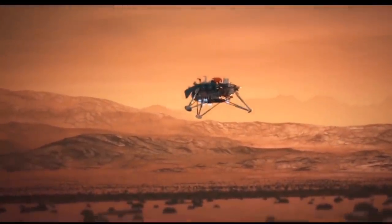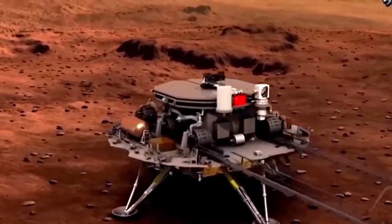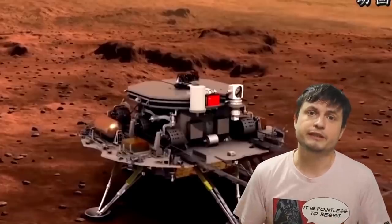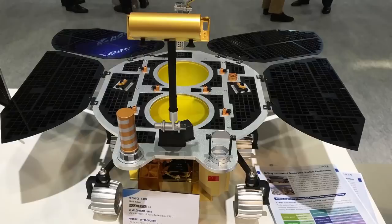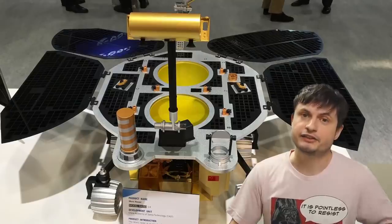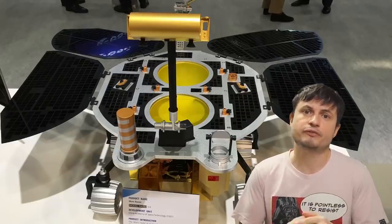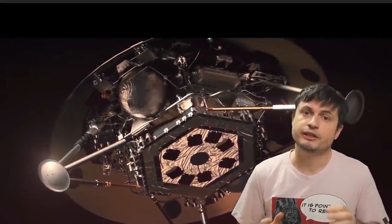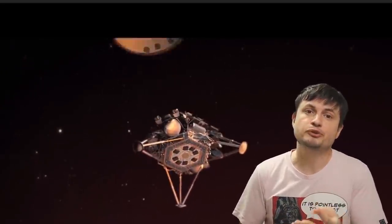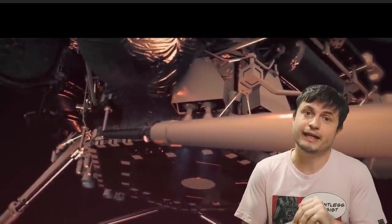Even though it resembles the InSight probe, the Chinese Tianwen-1 does look slightly different — and unlike the InSight probe, it also obviously has a rover. The prototype of this rover was originally displayed at the International Astronautical Congress in Germany back in 2018. It's significantly smaller in size than any of the NASA rovers, which are basically the size of a small car. And because it's so much smaller, all of this weighs a lot less — which is exactly why the Chinese scientists are able to use this mission profile. This only works with smaller missions when the payload is not actually that heavy.